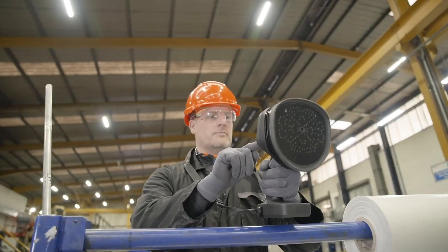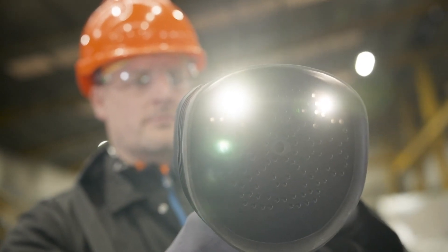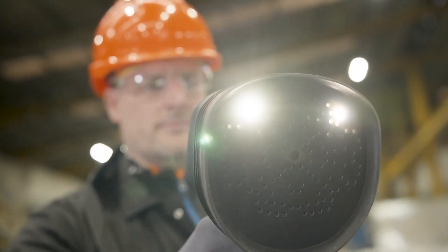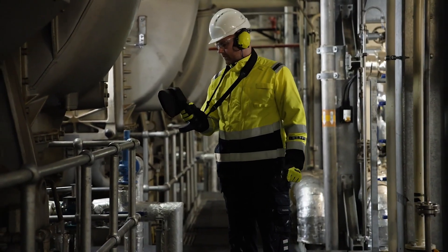FLIR SI2 Series Industrial Acoustic Imaging Camera for pressurized leaks, mechanical fault, and partial discharge detection. With the FLIR SI2 Series,